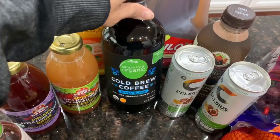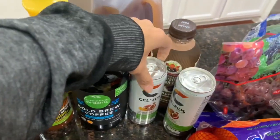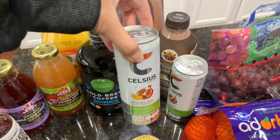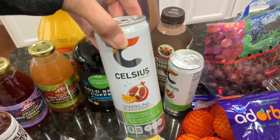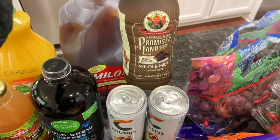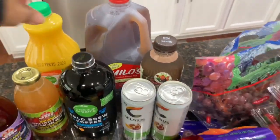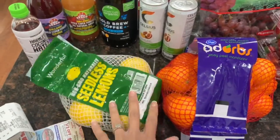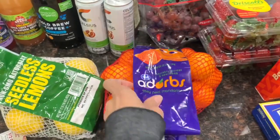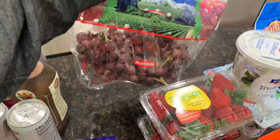I also want to try this cold brew coffee — it's Kona blend, I've never tried it but I thought I would. And I know these sparkling energy drinks are not healthy at all, but sometimes I just need a pick-me-up and don't want coffee, so I got two of those. I also got my husband's whole milk chocolate milk and his tea. Over here I got a bag of lemons to make lemon water or hot water in the morning.